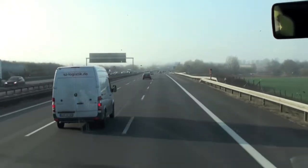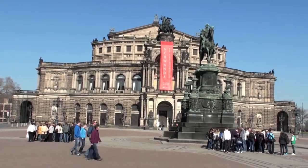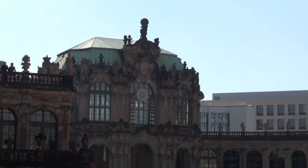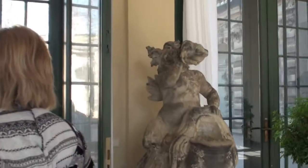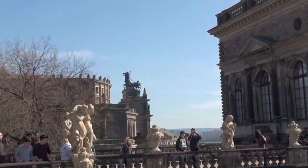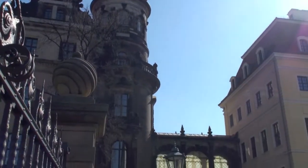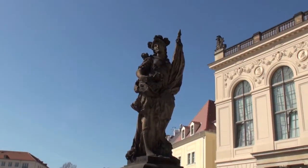The next day, we took off for Prague, stopping briefly in Dresden. After having a blast in Dresden, we were off to the Czech Republic and its capital, Prague.